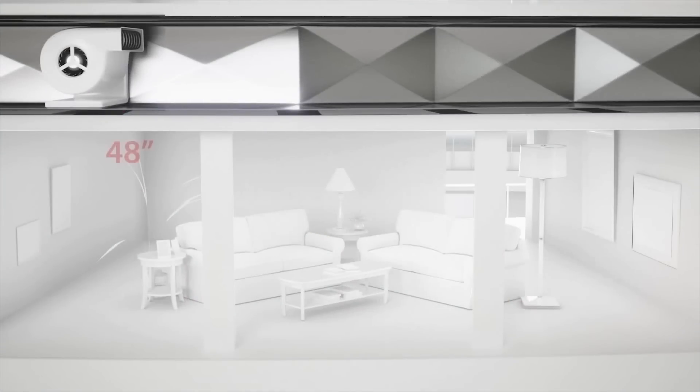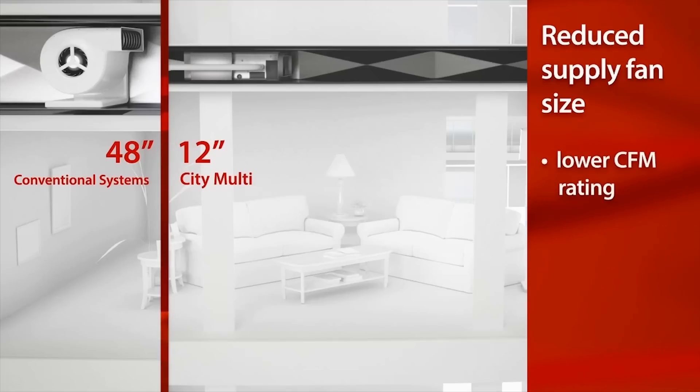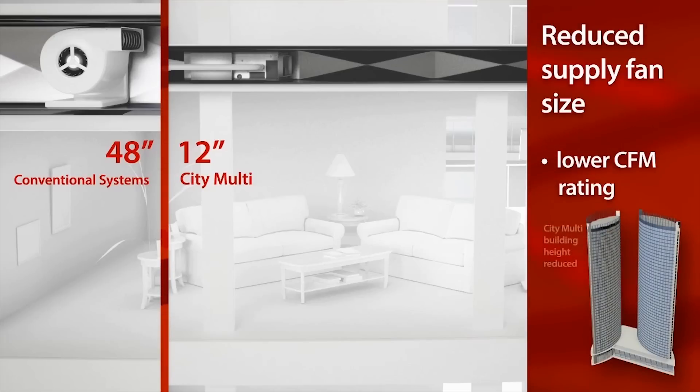In place of standard ducts and terminals, our low profile ducted units and small refrigerant pipes reduce the overall plenum height. This zonal approach reduces the requirement on supply fan size and also helps reduce slab-to-slab height, as well as overall building height.